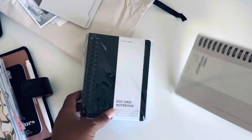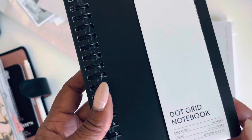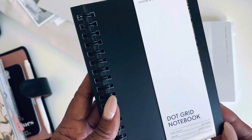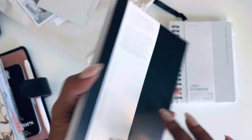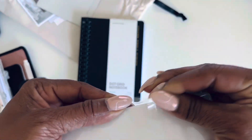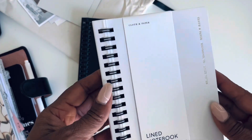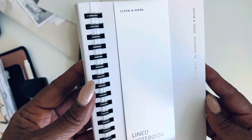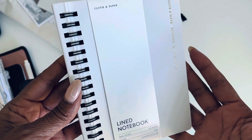I already took the plastic off of this one. Of course, you know I was getting the dot grid because I am a dot grid girl. And then I got the lines in ash. I got two because I was like, these are going to go fast — and they did. But there's a restock. I will drop the link below — my affiliate link and my code — so you can check them out if you have not already.